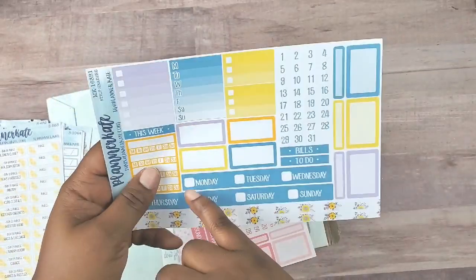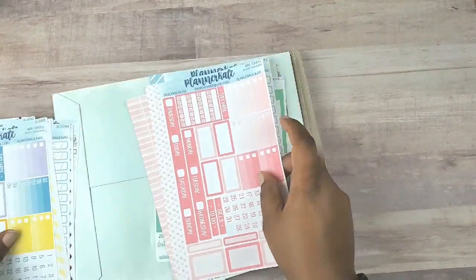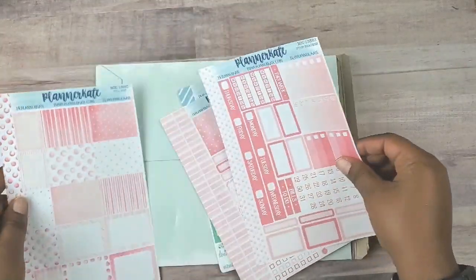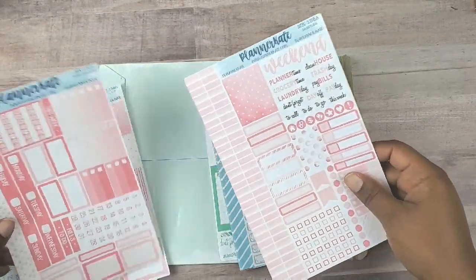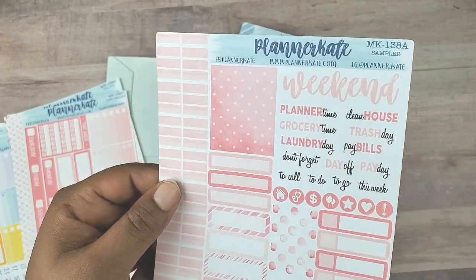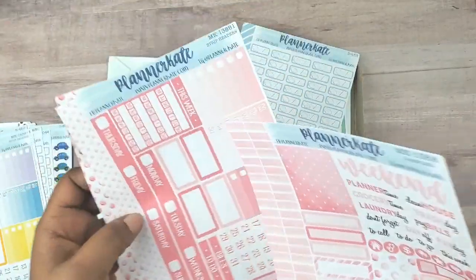Love it, gorgeous. This is the strip header sheet, the B1 sheet, which goes in the Erin Condren Hourly. We have the next two pages which go with kit 138. These are the headers. This is the date strip header and then this is the sampler. I love this — the watercolor is so pretty. Normally I'm not a pink person, but the ombré and watercolor, it just gets me. A, B1, and C — this is B1.